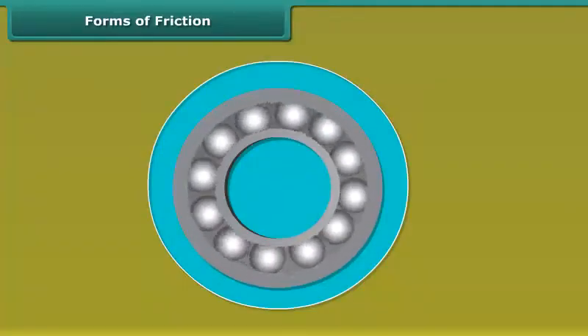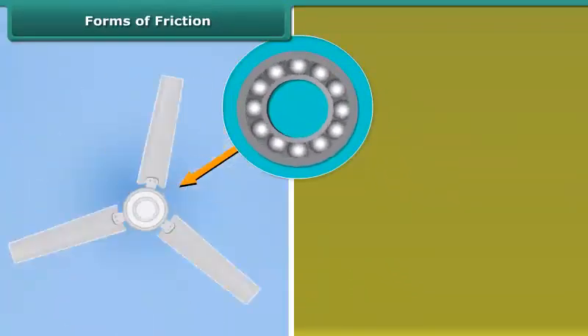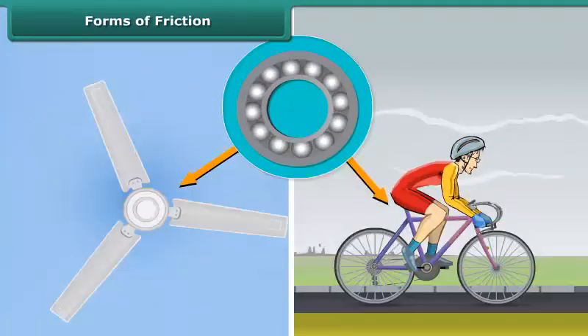Common examples are the use of ball bearings between hubs and the axles of ceiling fans and bicycles.